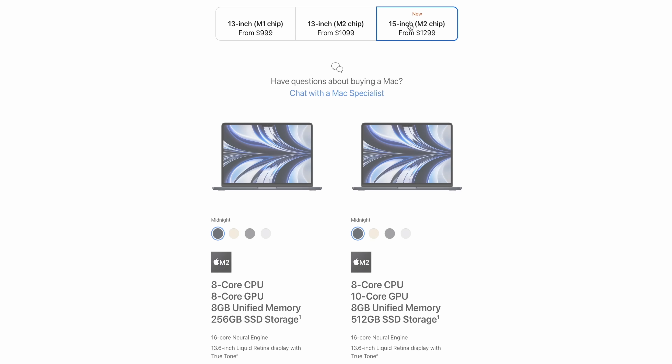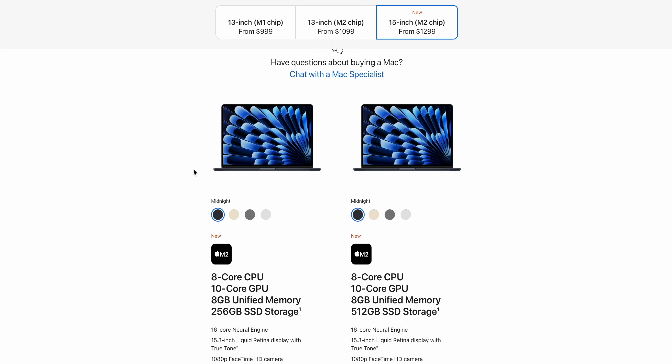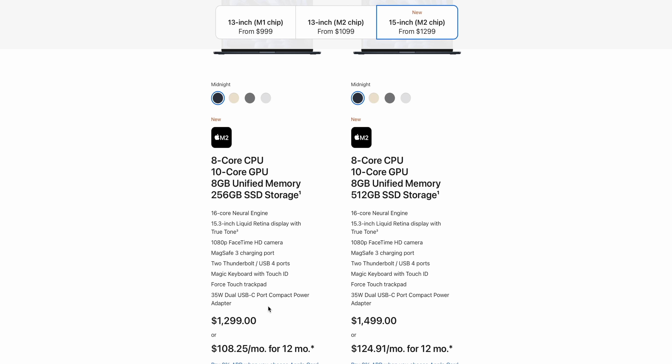I told you guys this would happen last year. Everyone said the new MacBook Air is too expensive, and I said just wait — they'll lower it to $1,099, and then a year or two later it'll go back to $999. This new 15-inch version came in at $1,299, which is only $200 more than the 13-inch currently is. And speccing it out is extremely similar to the 13-inch MacBook Air, with one exception: the 13-inch base model comes with a binned 8-core GPU, but on the 15-inch, even for $1,299, you're getting the 10-core GPU. That is actually really nice to see.